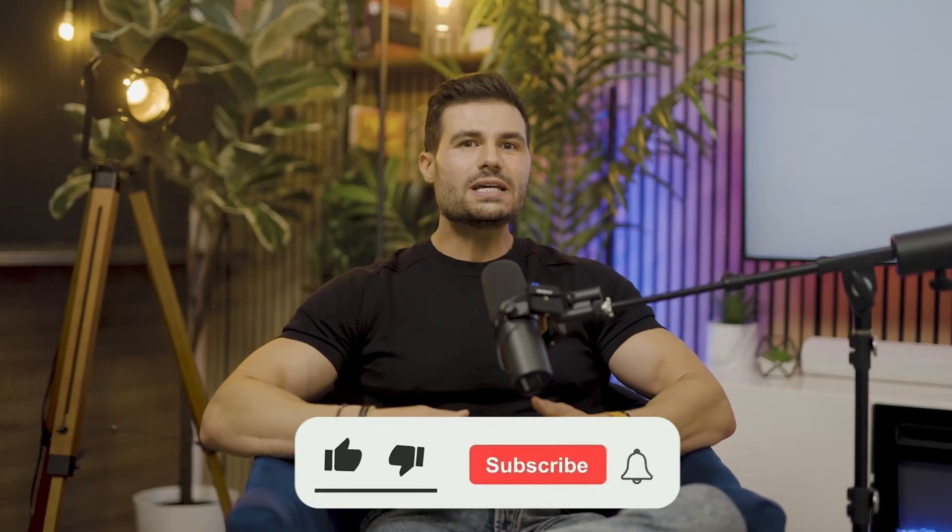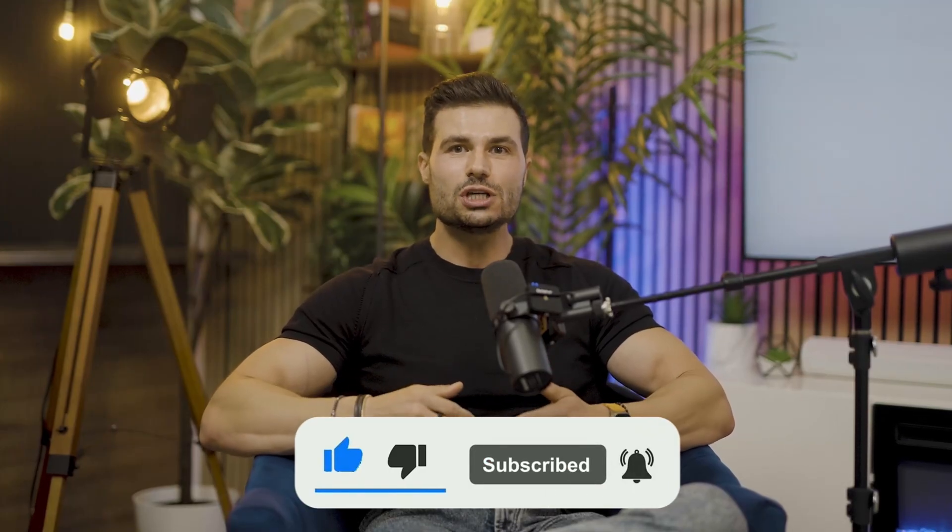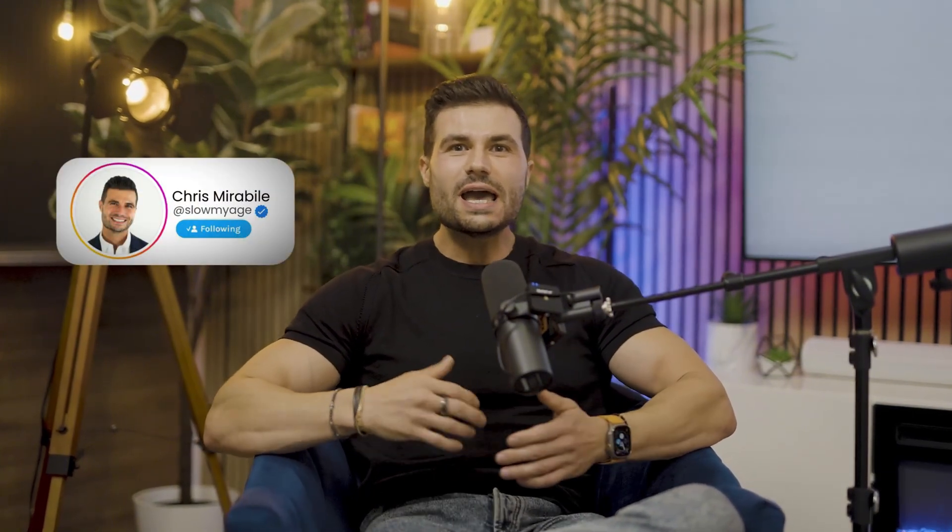So make sure to like, comment, and subscribe as we dig into everything longevity, including the best lifestyle changes you can make to slow down the process. Make sure you follow me on Instagram, TikTok, X, LinkedIn, YouTube — I'm all over the place. Ask questions, engage. I'm here to serve you, the public, and give you the information that you're looking for. Thank you.